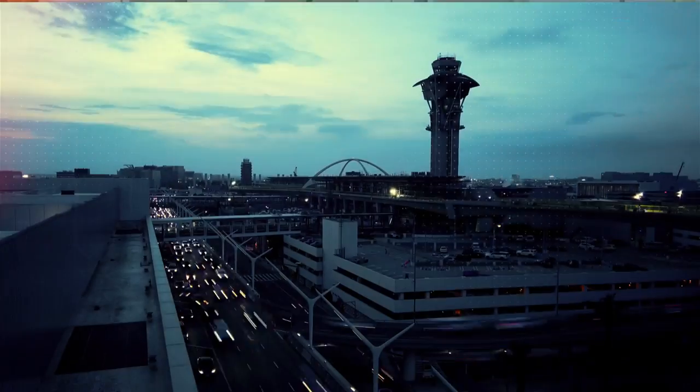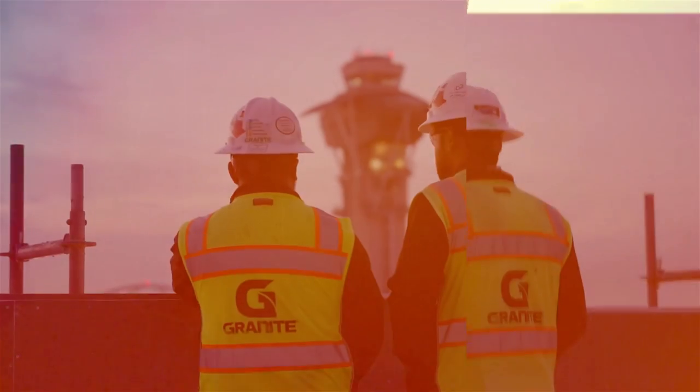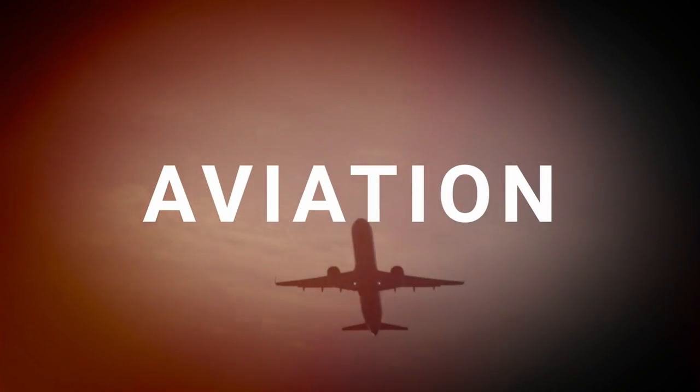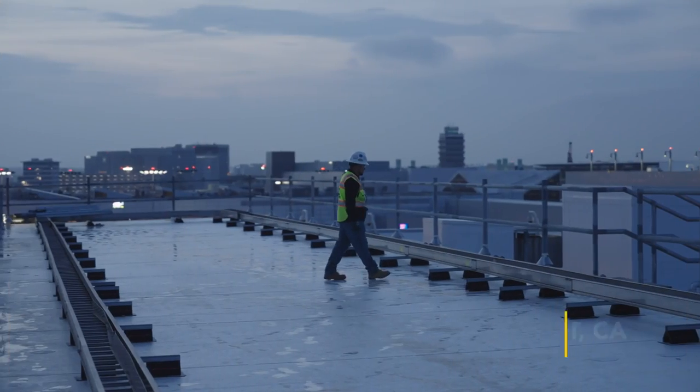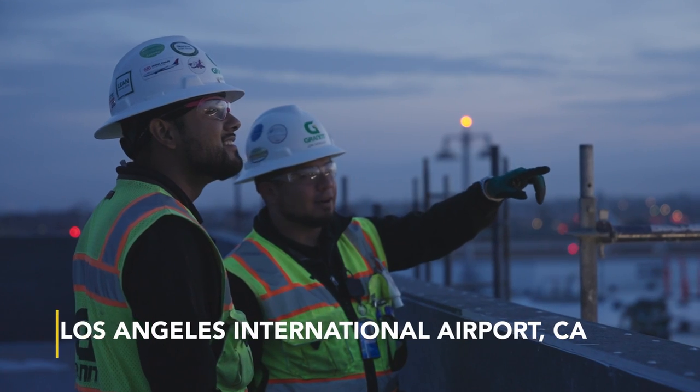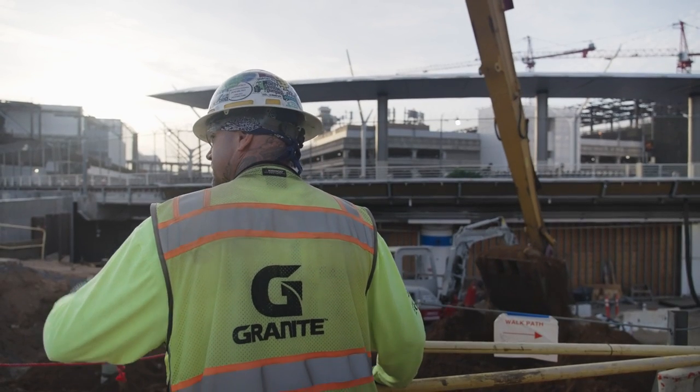The one thing that stands out in my mind about working with Granite is that we strive for excellence and we are continuously improving. LAX is an interesting place to work because there's a lot of moving parts, a lot of unique components associated with the construction. There are a lot of trades that are working here, and all of it comes into play in one singular location.